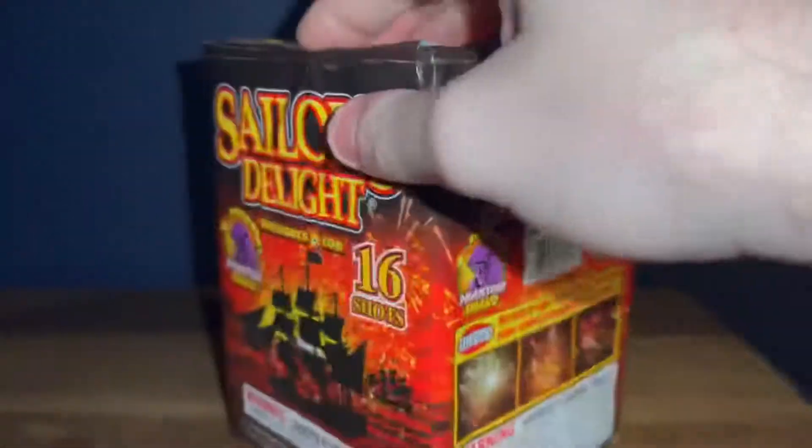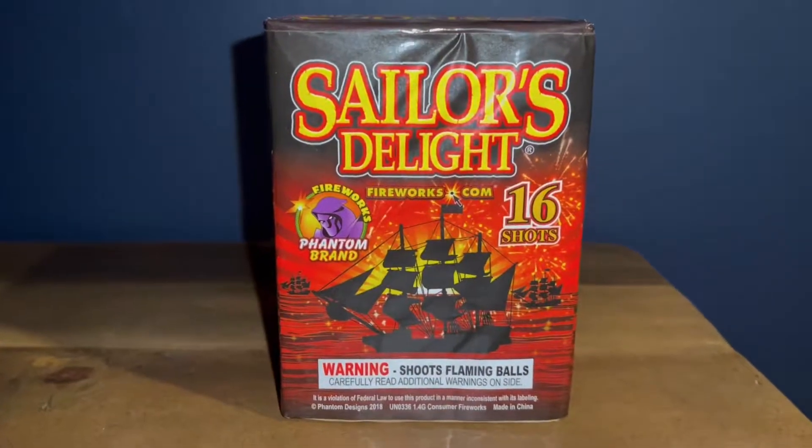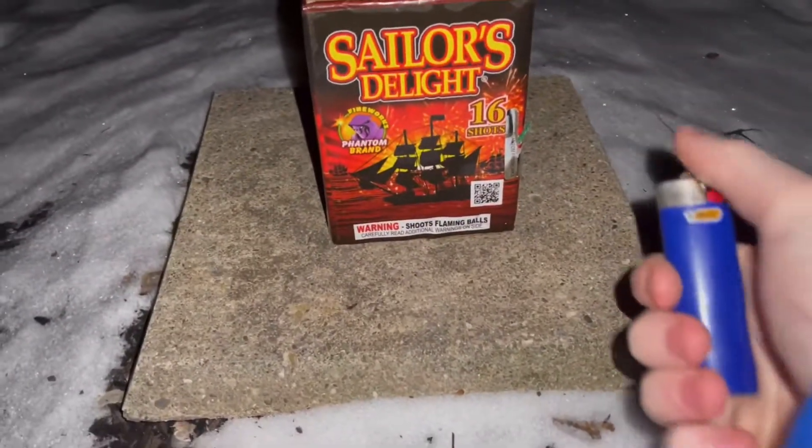But anyways, let's demo off Sailor's Delight, 16 shot by Phantom brand fireworks. All right guys, here goes Sailor's Delight, 16 shot by Phantom brand fireworks.